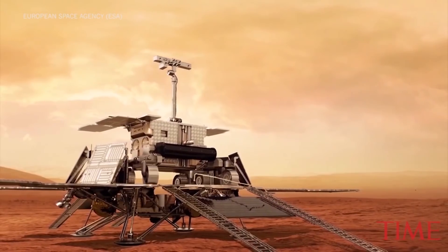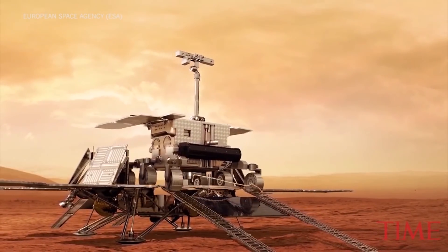This rover is going to drill down under the surface of Mars into the permafrost and look at water ice, where those signs of life may be present.